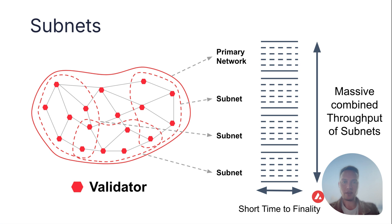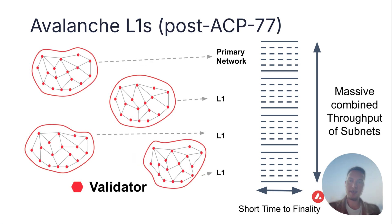Let's look at ACP77. ACP77 proposes, while keeping the same scaling approach, to not use subsets of validators but distinct validator sets. Today we want to talk about what this means and why we're motivated to do this.